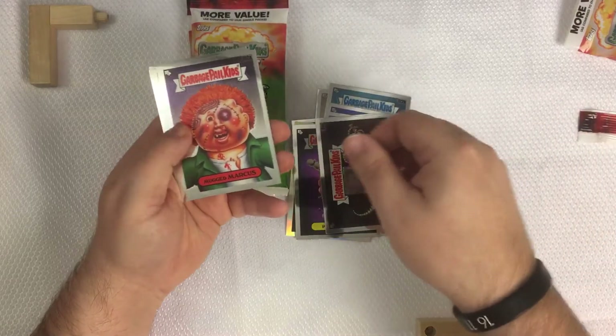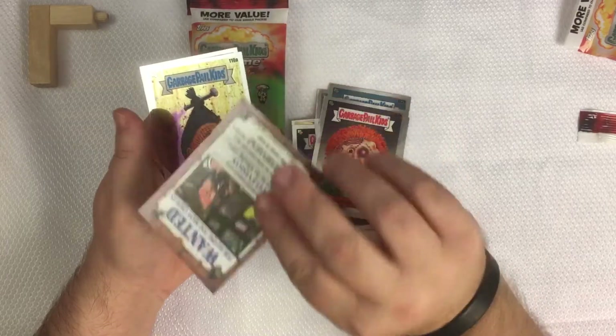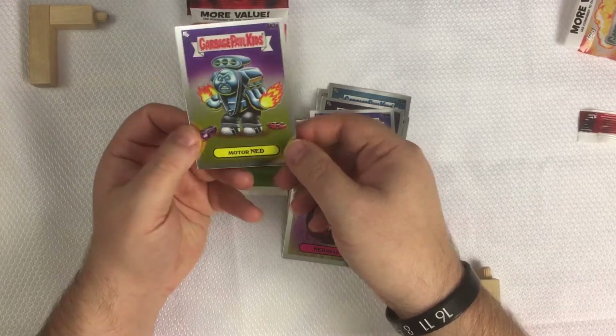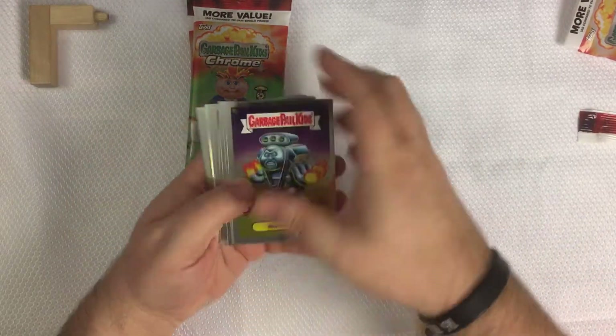Dianasaurus, Mugged Marcus, Silent Sandy, Ned Head, and an all-new Motor Ned. That's what I got in that fat pack.